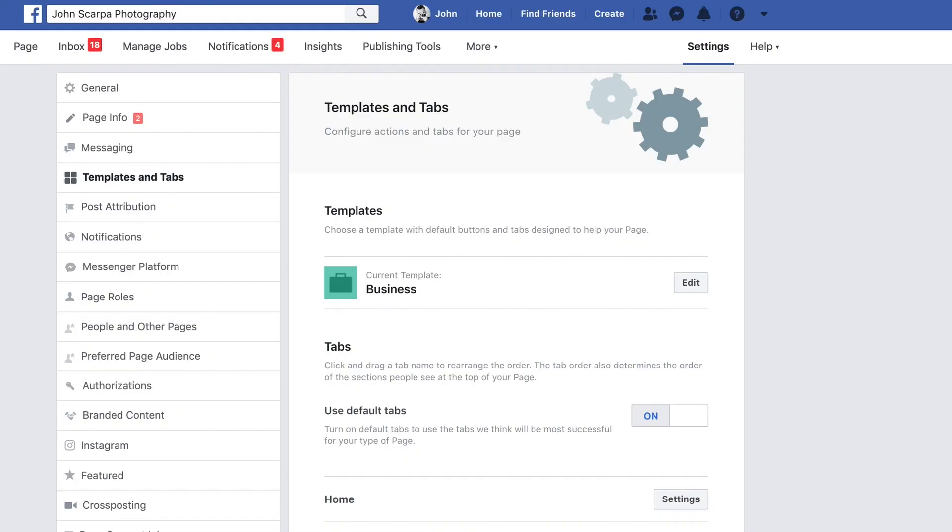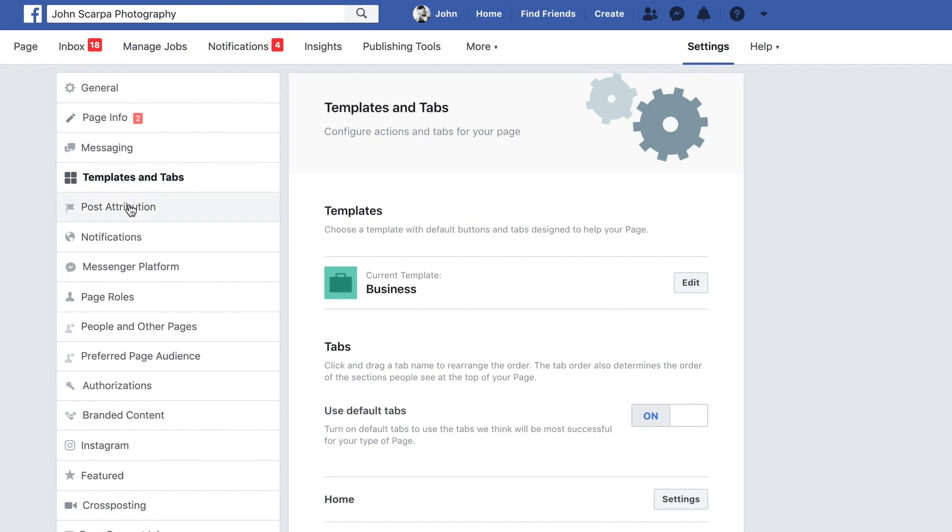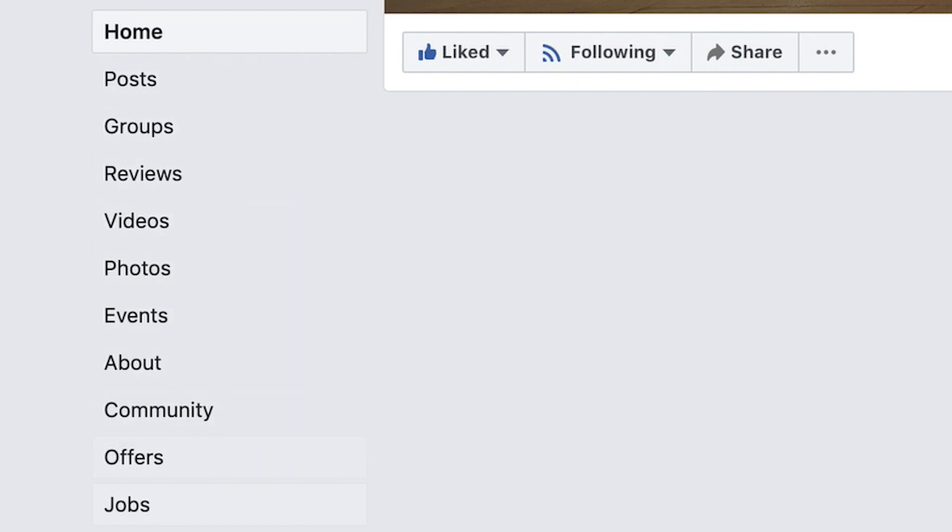Assuming that you've opened up your Facebook page, have a look on the left hand side and see whether you can see a Shop menu item in that left hand menu. If you can, click on that right away.